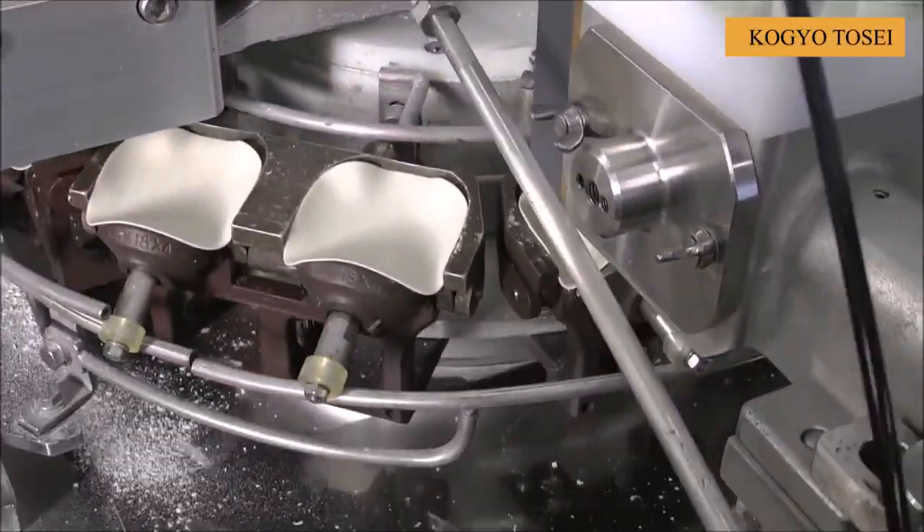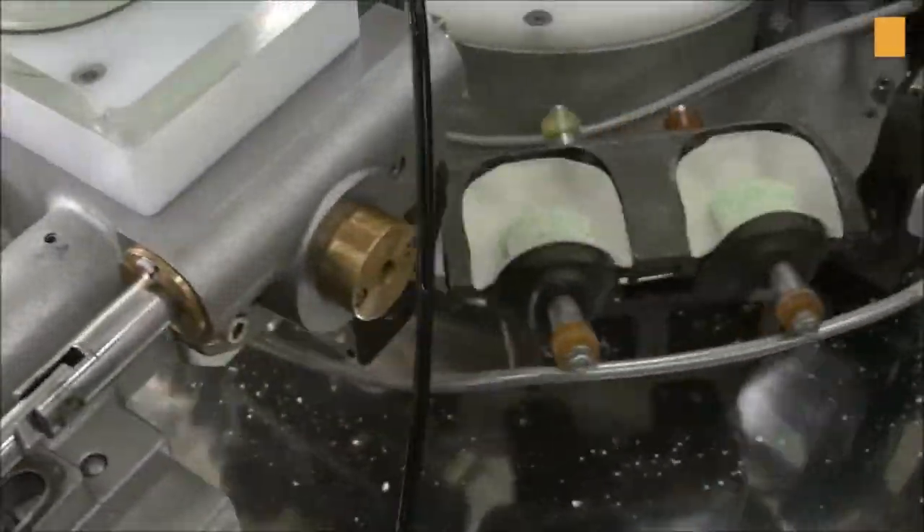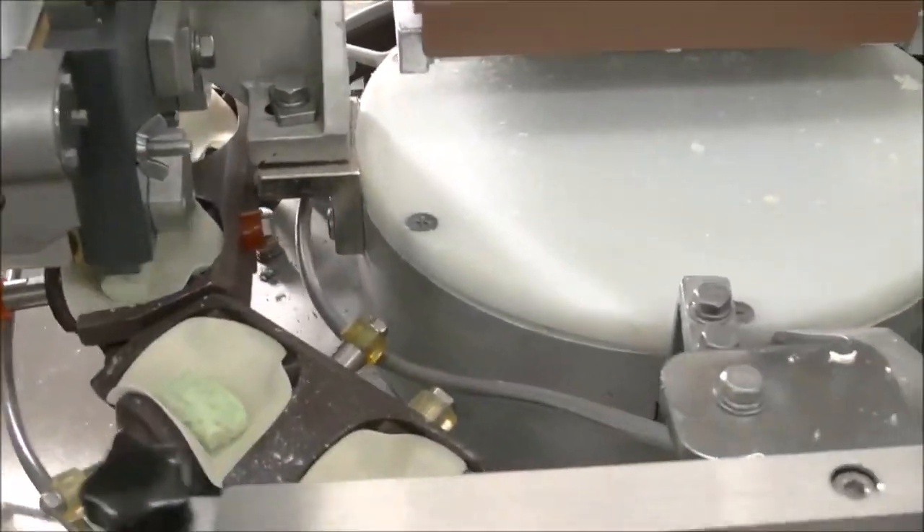The appearance of the automatic gyoza forming machine is really a gift when it helps your favorite food be guaranteed in quality and quantity.